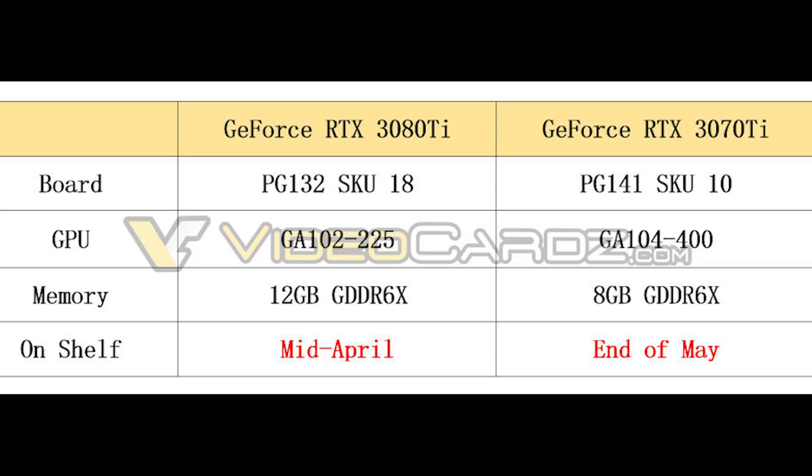Furthermore, the card will also be outfitted with 8GB of GDDR6X memory. As always, the price of the card is going to be really the deciding factor for many. It's also going to be quite interesting with NVIDIA throwing all of these cards on the shelves in terms of stock and availability.